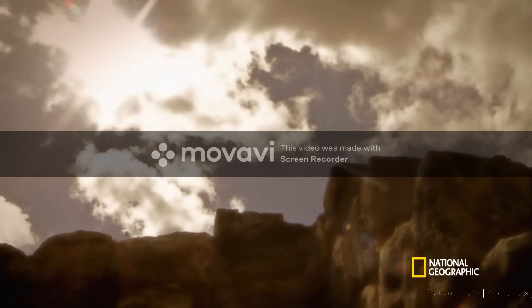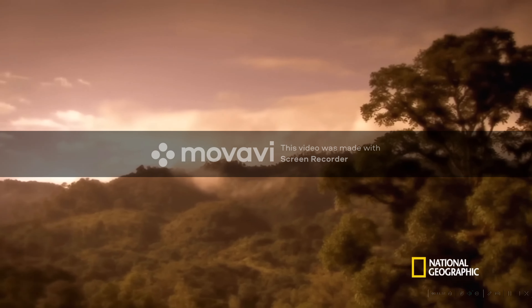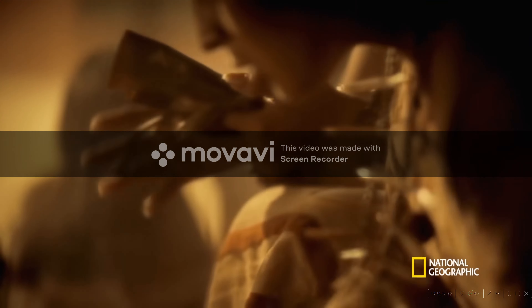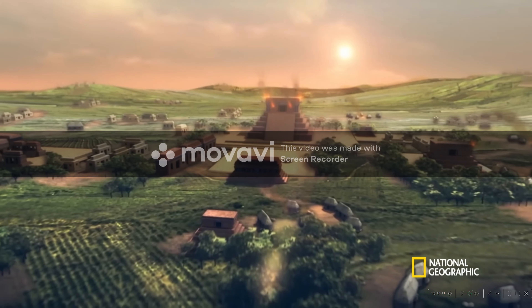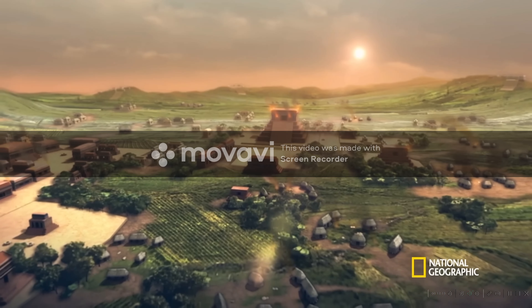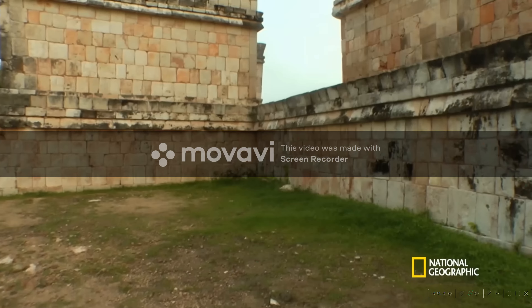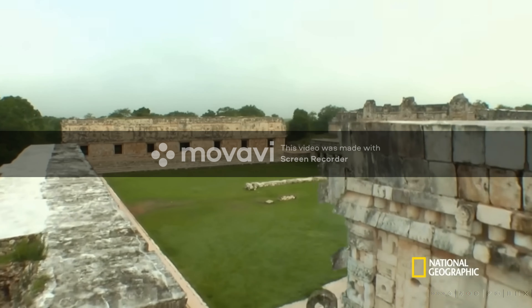By 800 AD, Northern Maya society was over 1,500 years old, and its people had mastered this harsh landscape. Their facility with water allowed for large-scale farming and generated vast wealth for their kings, and even for a new middle class. But along with this portrait of a prosperous society, Bay's colleagues Bill Ringel and Tomas Gallerda are finding evidence of a disturbing political trend on the rise.